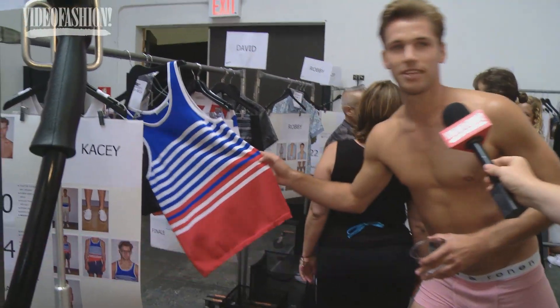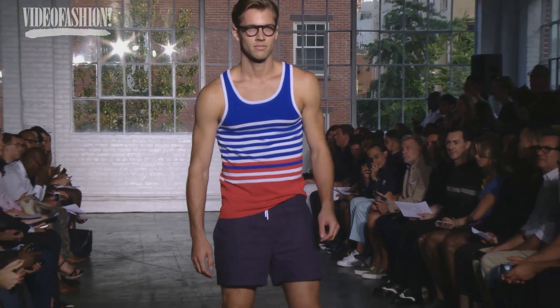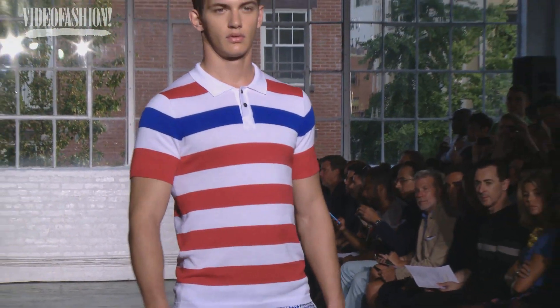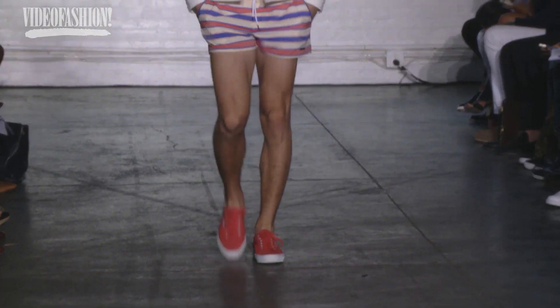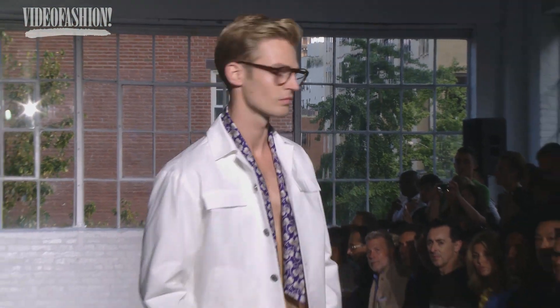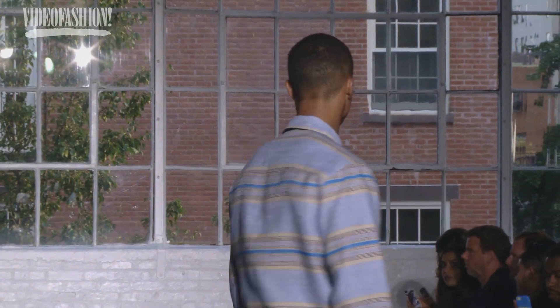My look is actually a tank top and pants, so everything's so comfy — I like it. It's so nice to be able to pull it on city-wise, and also beach, and just look chic.